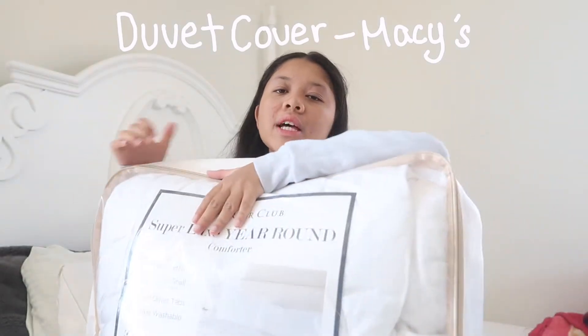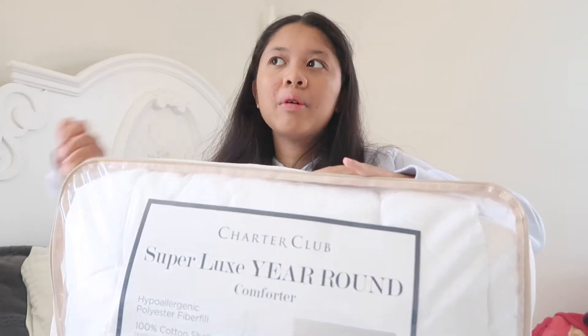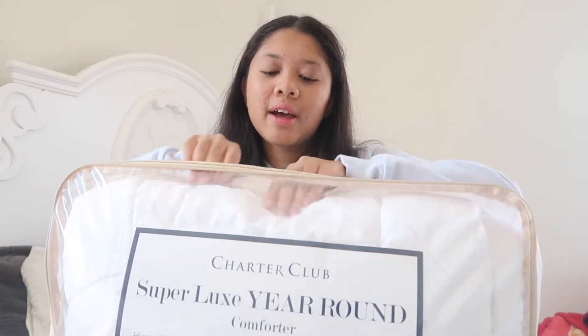Now for the actual bedding set — I got this from the Charter Club collection at Macy's as well. It's super soft and I'm so excited. Fun fact: it's basically the same bedding as my sheets, just smaller.